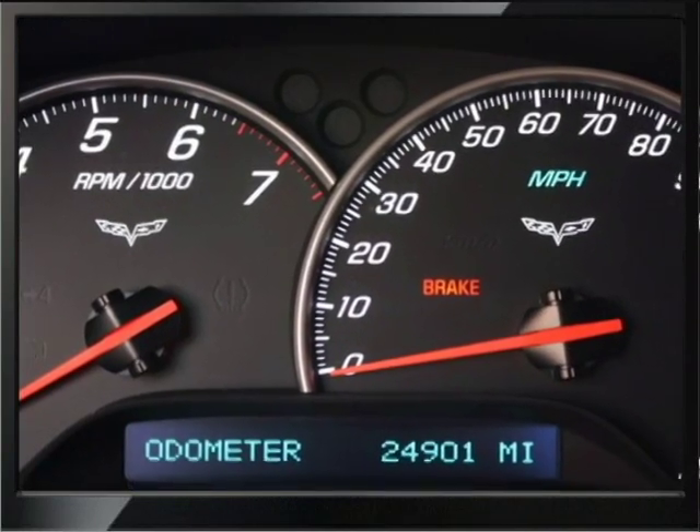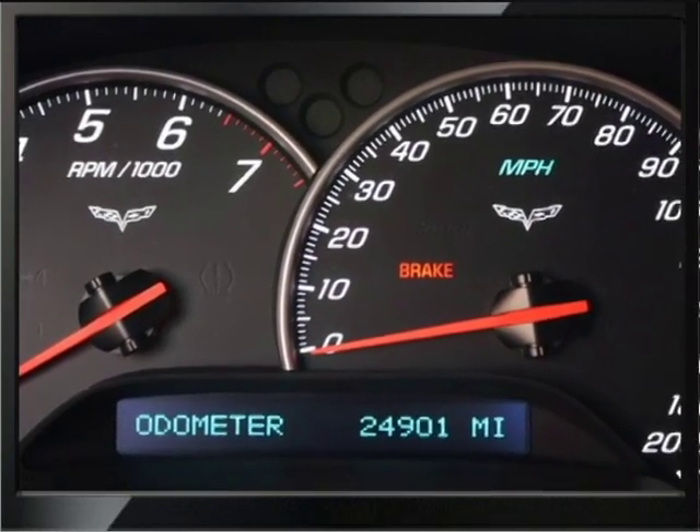I have driven this car and it drives really, really nice. Just short of 25,000 miles.